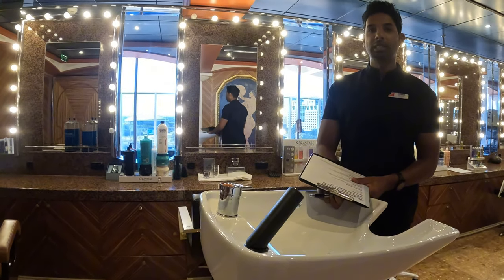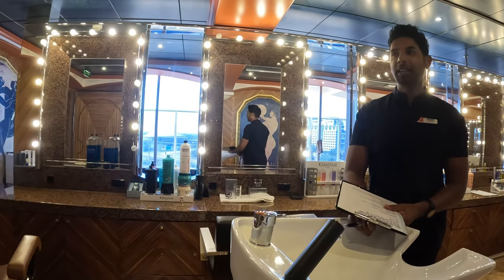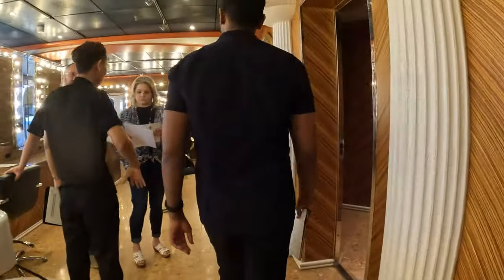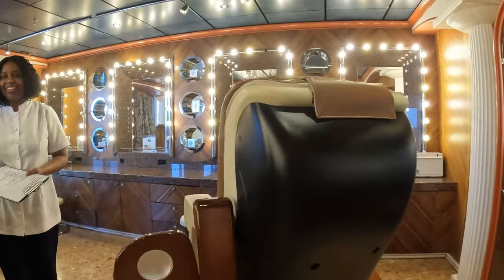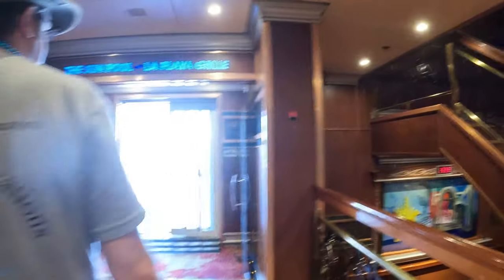We can do a blow dry — it comes with a scalp massage, eye collagen, and a serum application. The spa is compact but the best part is that the pool is included and there are no thermal suites, so there's no thermal spa package to pay for. We're going to the spa raffle later — maybe we'll win something.